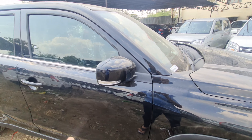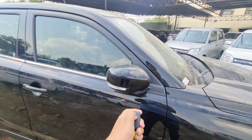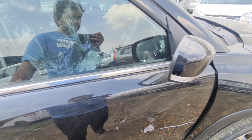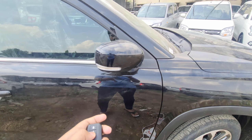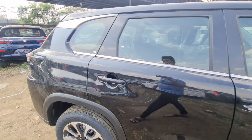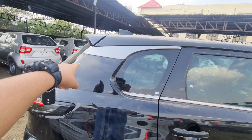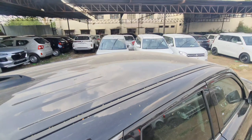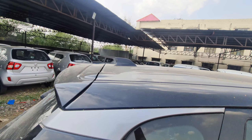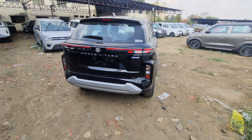This is the auto fold-unfold feature — you can see it on the Zeta variant, which is very good. When you start the car, the mirrors will open. You can see the chrome treatment here with a sand and silver finish.